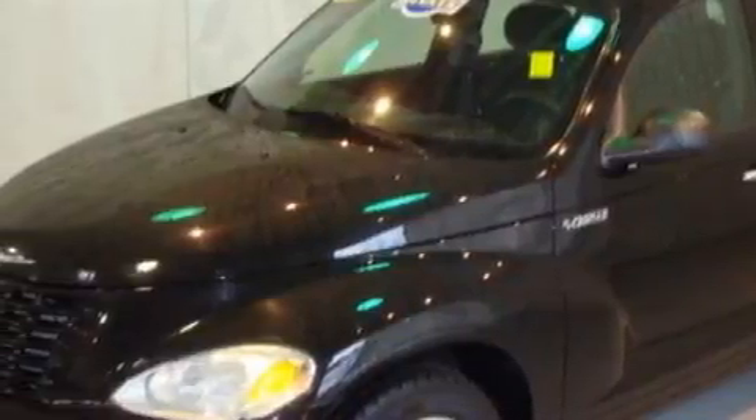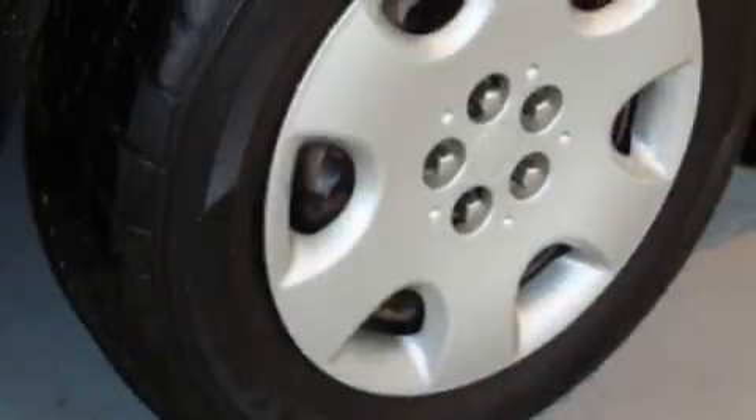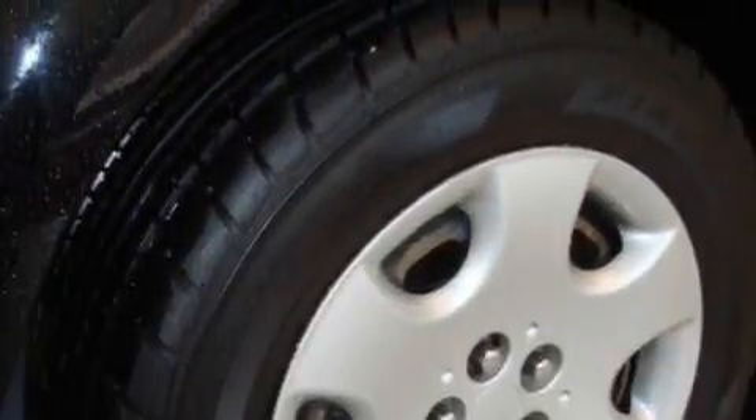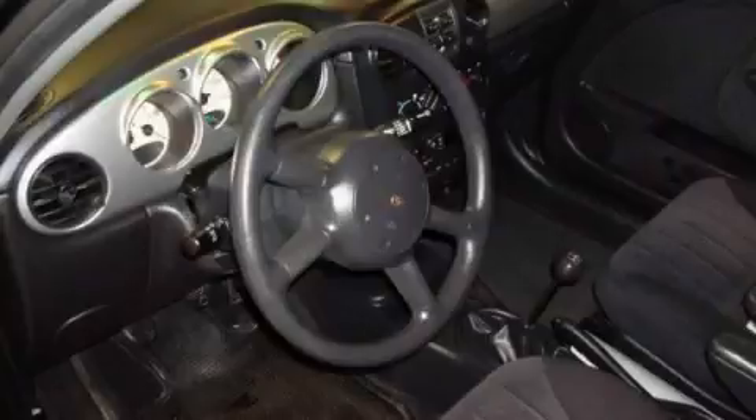The most desirable features on board this Chrysler include power windows, solar-controlled glass, an AM-FM radio, airbags, latch-ready child seat anchors, and this vehicle's stylish design always looks great.